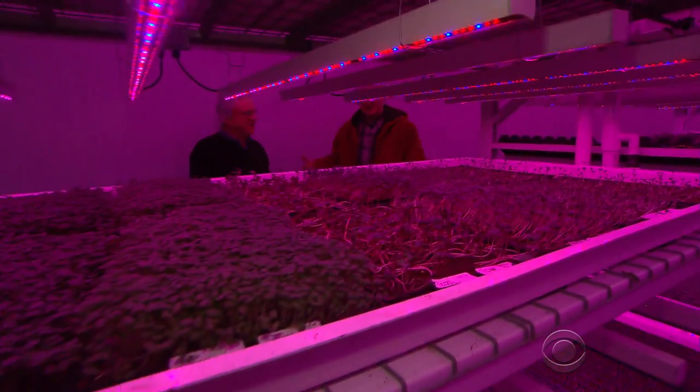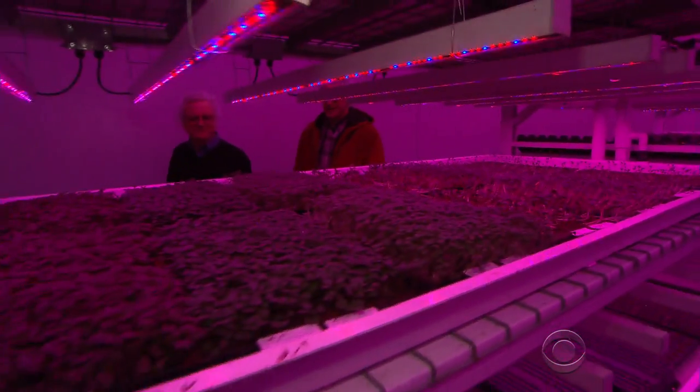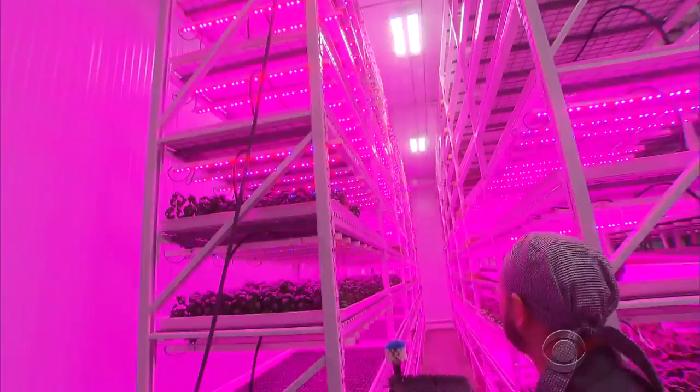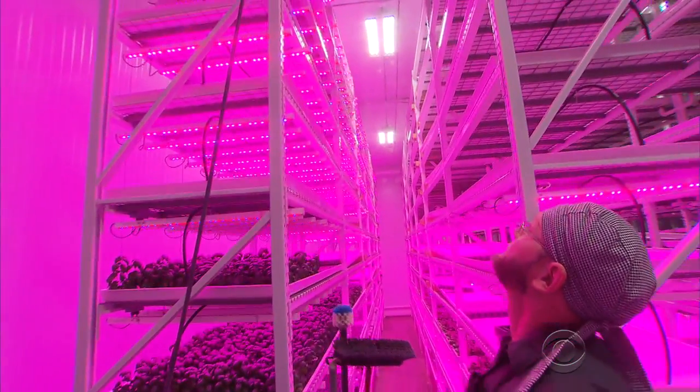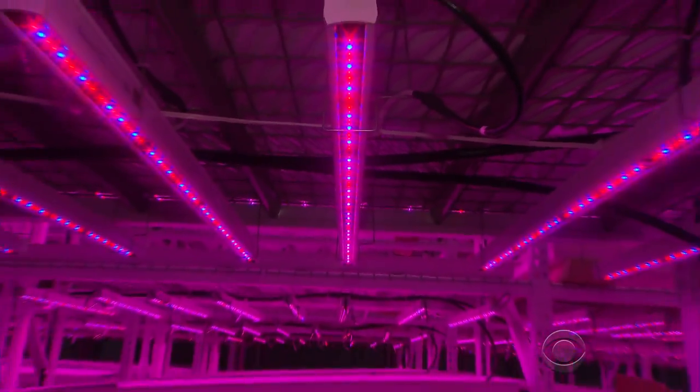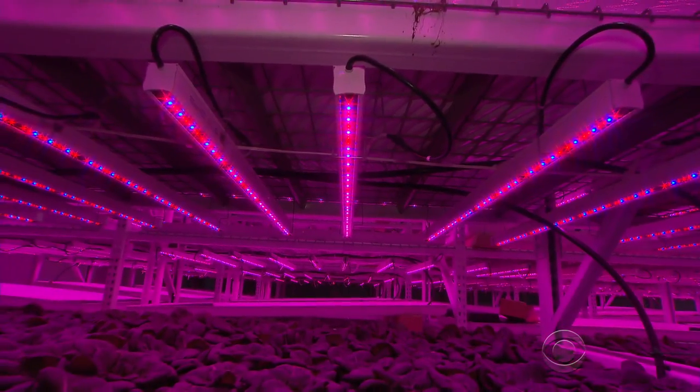"This Thai basil is amazing." Scott Hinkle, a local chef, says the sunless harvest tastes great. Watercress, micro-arugula, kale, and a blossom salad they do every week. With less water and fertilizer, fewer workers, and no gasoline, it's more economical to grow greens this way than on the traditional farm.